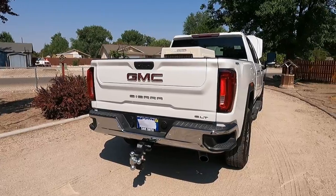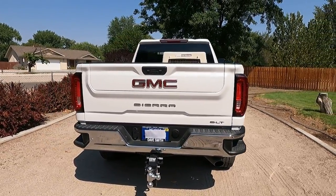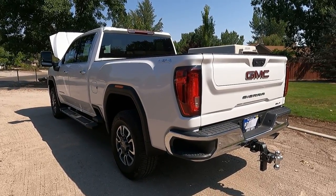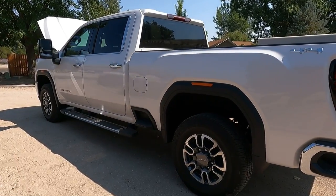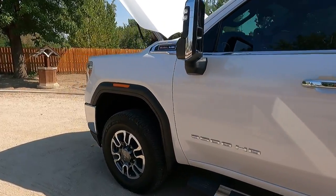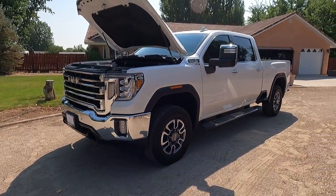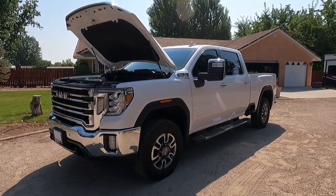I know I was watching a ton of videos before I decided to do this, and so far I'm very happy with it. I love the way the 6.6 gas performs, I'm getting good gas mileage for the size of truck, and all in all it's a very comfortable, capable pickup. I hope you enjoyed the information — if you did, please like and subscribe. You guys have a great day.